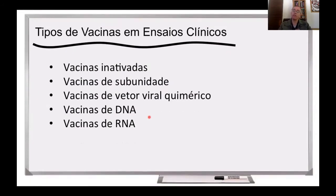As vacinas que estão em ensaios clínicos atualmente, eu agrupei aqui em cinco grupos, que são cinco maneiras diferentes de se produzir vacinas. Então nós temos as vacinas inativadas, vacinas de subunidade, vacinas de vetor viral quimérico, vacinas de DNA e vacinas de RNA. Eu vou explicar um pouquinho cada uma delas com um pouco mais de detalhes.